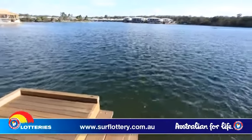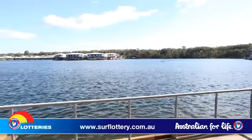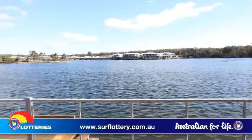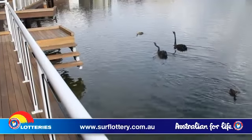Situated on the edge of a gorgeous lake on the fringe of the largest coastal mainland conservation area on the Gold Coast, nature abounds with 1,290 hectares of protected wetlands, eucalypt forest, salt marsh and mangrove swampland.